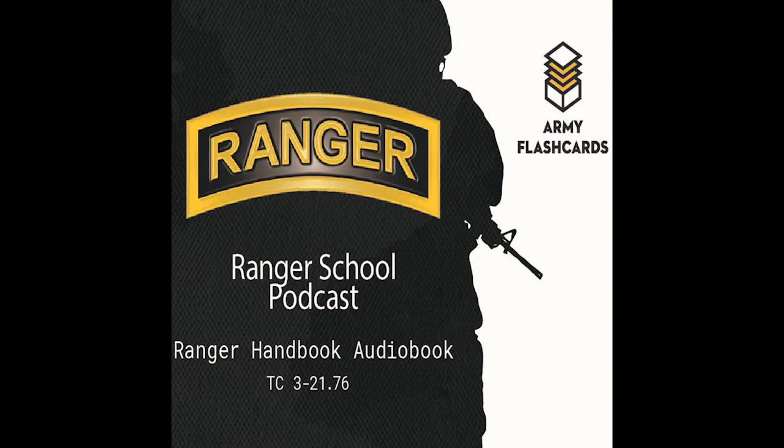Welcome back to the Army Flashcards Ranger School Podcast. I'm your host Zach Wiley. Today's episode is episode 13, which is Chapter 12 of the Ranger Handbook: Waterborne Operations. We've been working with the NCOPD Podcast, run by an awesome non-commissioned officer. Check it out on Podbean. Also check out armyflashcards.com for free ranger school resources including quizzes, a 100-question pre-ranger test, and flashcard sets.